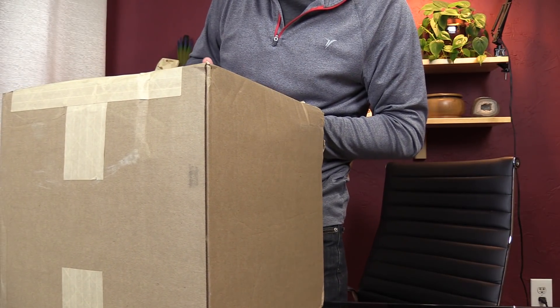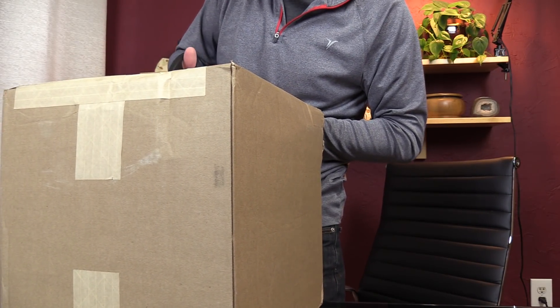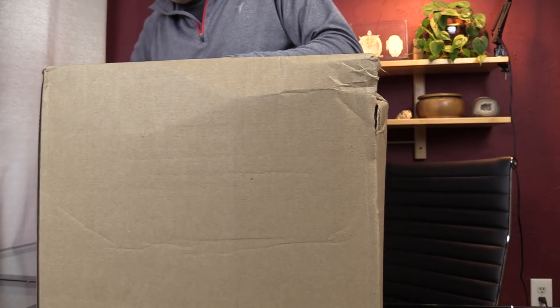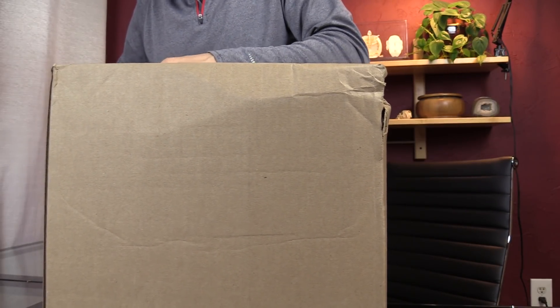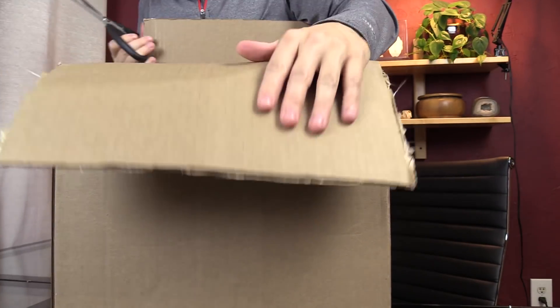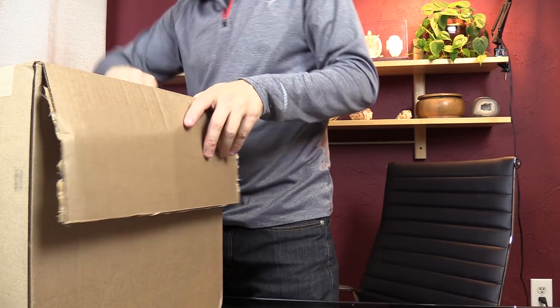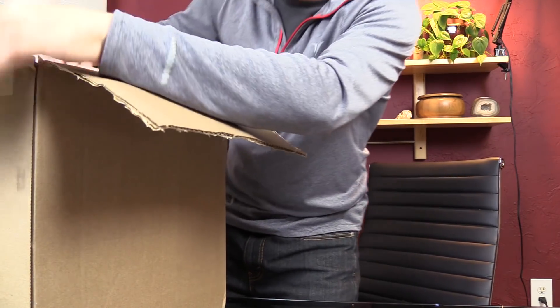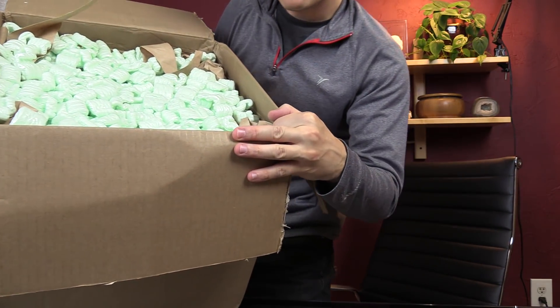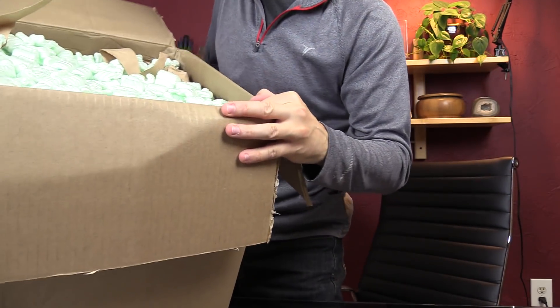After I ordered this, I realized I was actually going to be in California next week, really close to where they produce all this. Probably could have saved on some shipping there. My bad — sorry, environment. By the way, I'm interested to see people's ethical debates about meat and the fur trade in the comments. I'm sure many of you will call out my hypocrisy for eating meat but not supporting the fur trade.